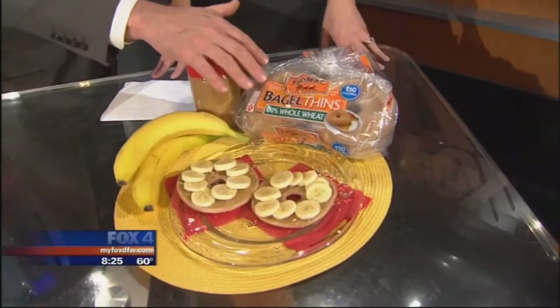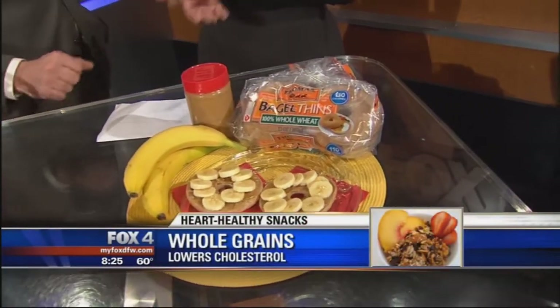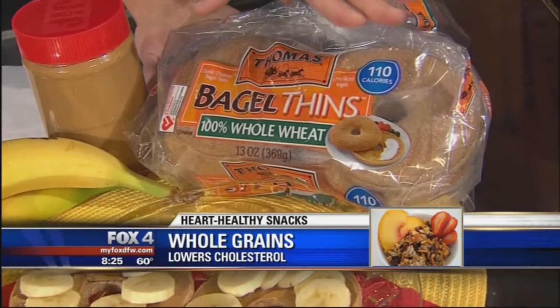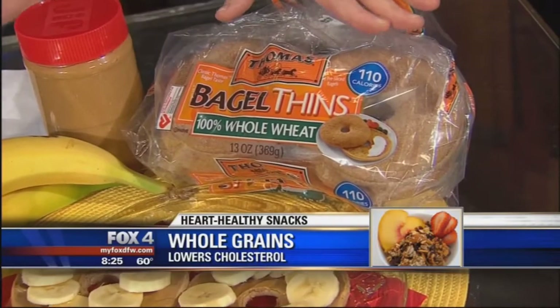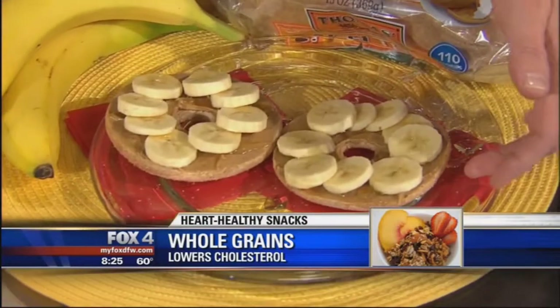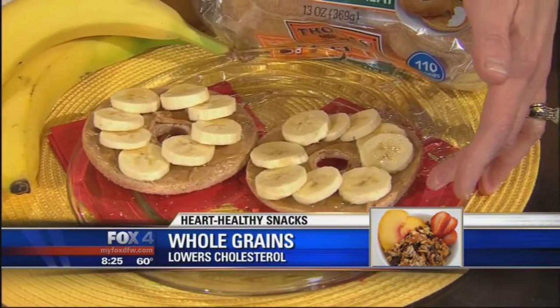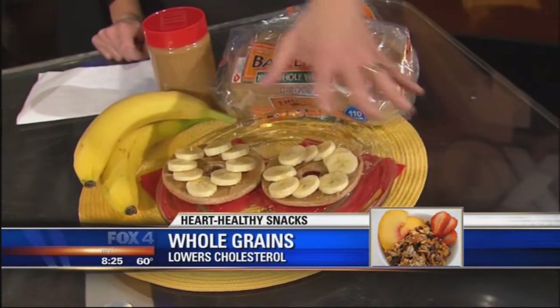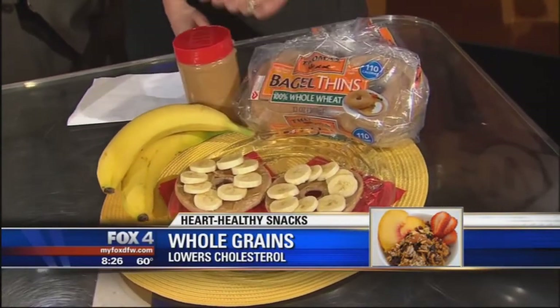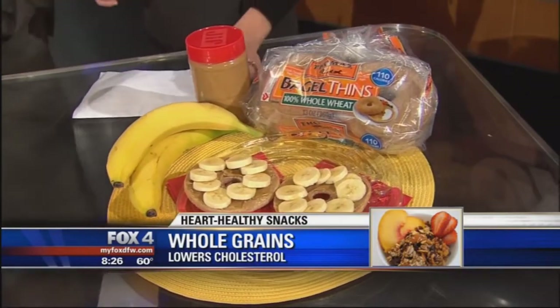Whole grains are absolutely the foundation — they help to lower cholesterol and may reduce the risk of heart disease. You can be fooled by something that says 'whole wheat,' but that doesn't necessarily mean whole grain. You really want to look for 'whole grain' as the first ingredient on the label. Here I have Thomas's 100% whole wheat bagel thins — 110 calories, 21 grams of whole grains, and 5 grams of fiber, so they'll really fill you up. Great as breakfast or a snack, paired with some heart-healthy peanut butter and bananas.